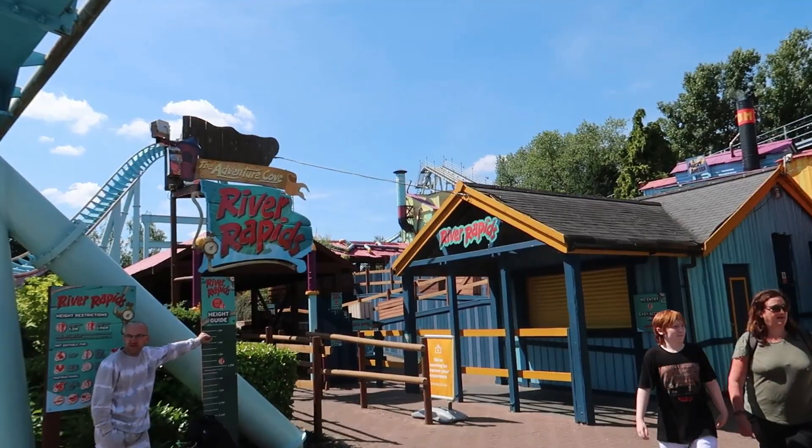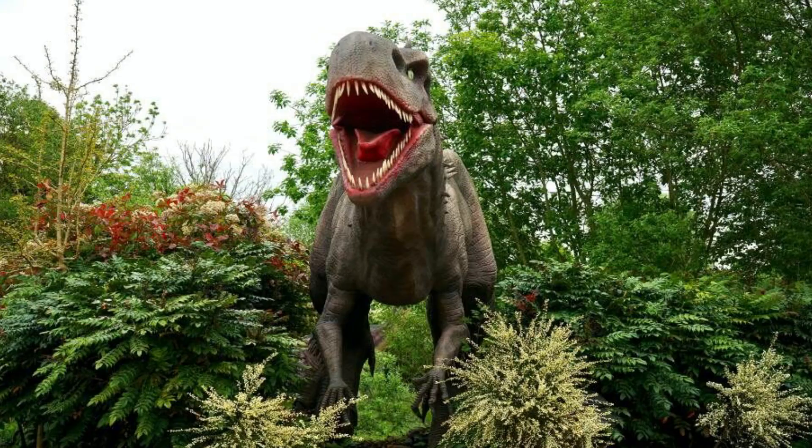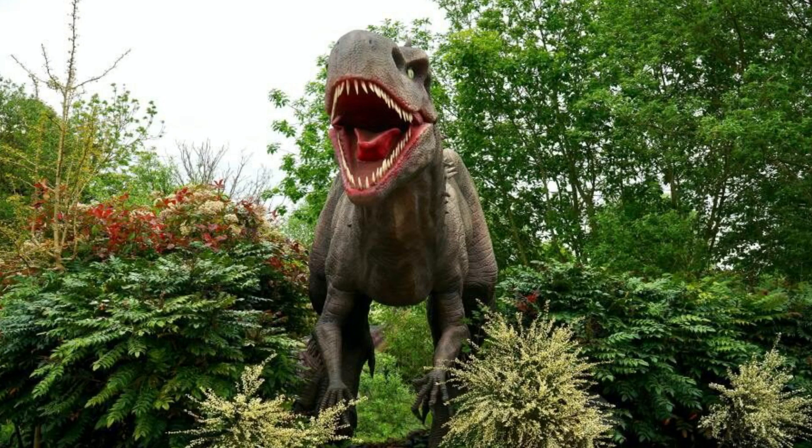In recent years, Drayton Manor have started introducing new events, and this year is no different. So far this year they've announced seven events, and there's still more to come. One event currently running whilst recording this video is Dinosaur Breakout, where you come face to face with some of Europe's largest dinos. Did you visit during this event? Let me know what you thought down in the comments below, because it looked really fun.